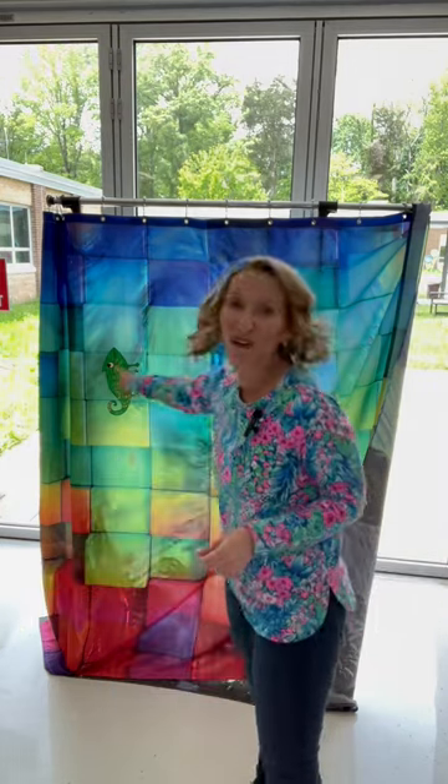Now, the best part of this lesson is that I have my early finishers from other grade levels color and decorate and hide chameleons all around my room for the pre-kindergarten students to find. It's fun for everyone.